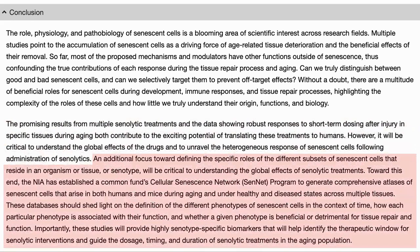As Professor Robbins mentioned in his interview with us, the NIA has established a fund for the purpose of mapping senescent cells. This database could then shed light on different phenotypes, how those phenotypes function, and whether they would be beneficial or detrimental to tissue repair — helping to guide dosage and timing. So an interesting study on another way that senolytic drugs can be used in therapy, and great to see a focus on understanding them better.